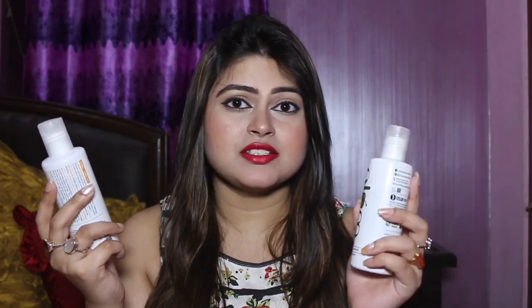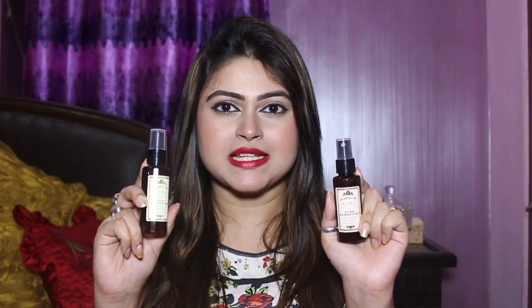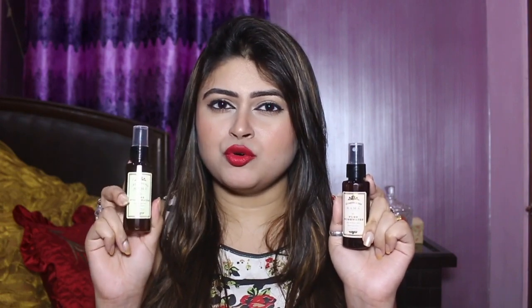This one is Chamomile and White Tea and this one is Green Tea. I hope it will work for my skin. Next I got these two facial mists which are from Kama Ayurveda — this one is Pure Mogra Water and this one is Pure Rose Water.